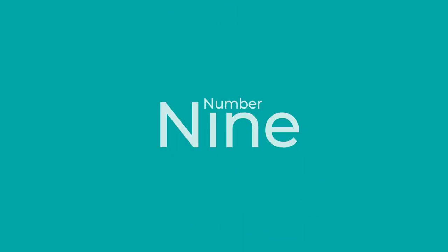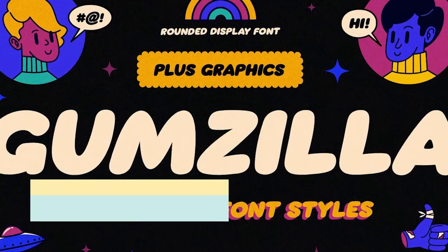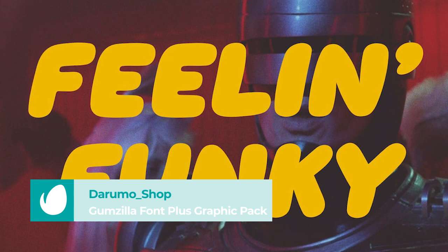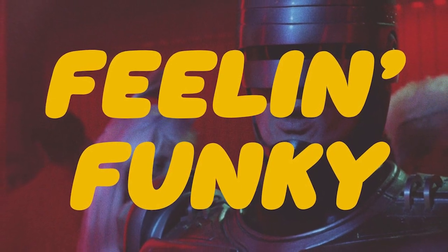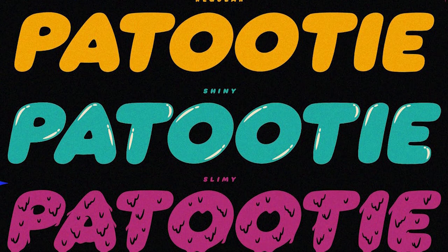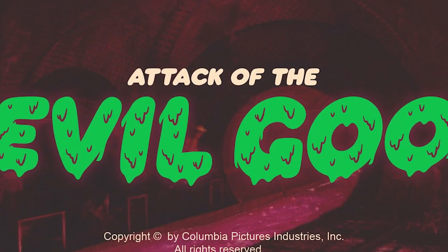Number 9: Gumzilla Font Plus Graphic Pack by Darumo Shop. This font pack is inspired by the retro TV shows from the 80s and 90s. It comes in three different styles — regular, shiny, and slimy. Perfect for big headers or text blocks.